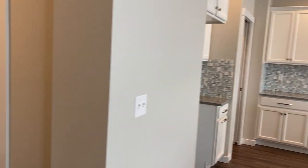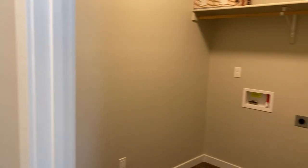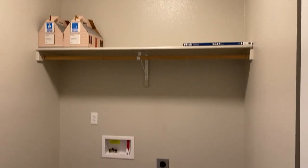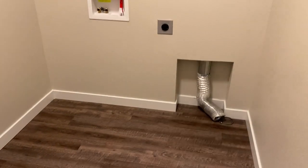Before we get to the living room, we'll come down the hall like you're going to go to the garage. Here's the laundry room. This does have a sink in here as well, which is nice.